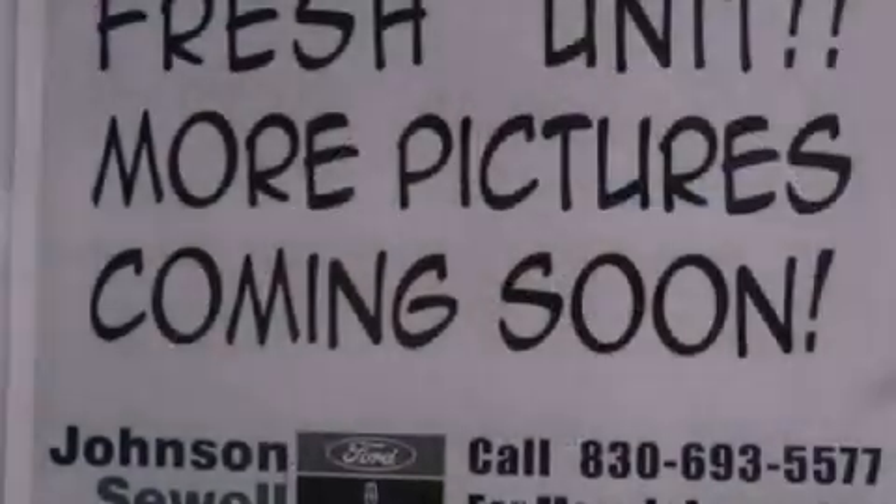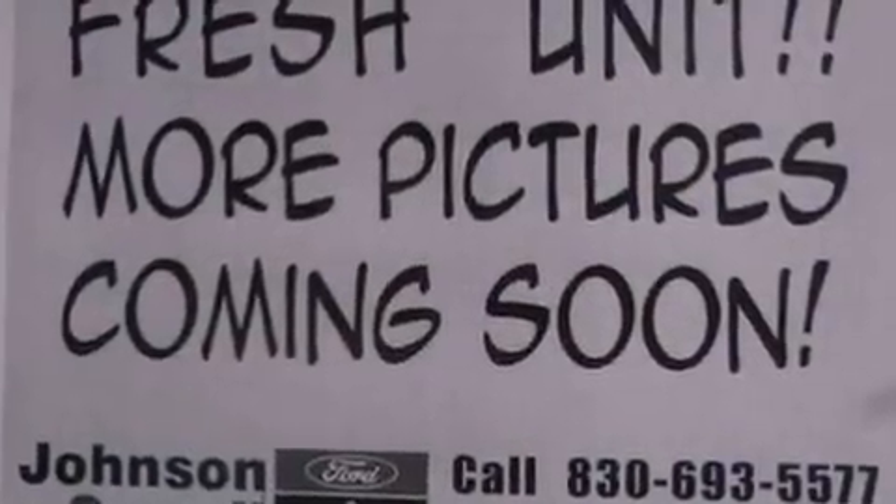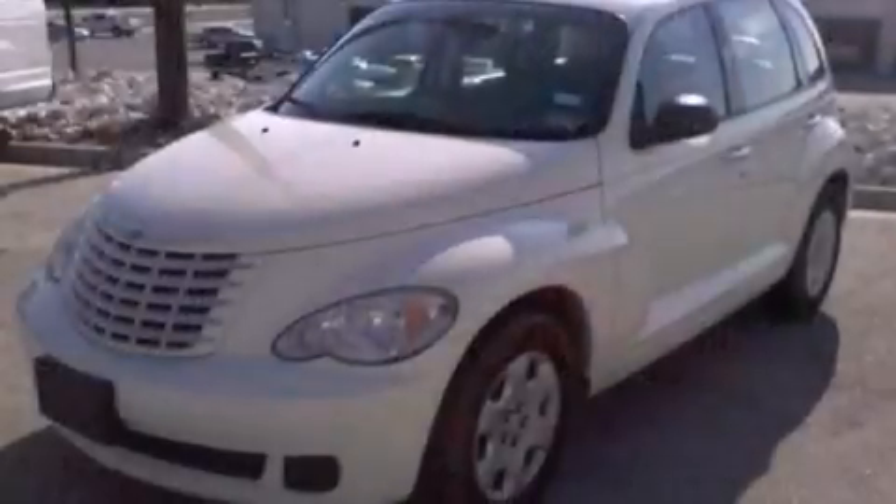All of the following features are included: a power moonroof, full power accessories, a rear window defroster, and a CD player.